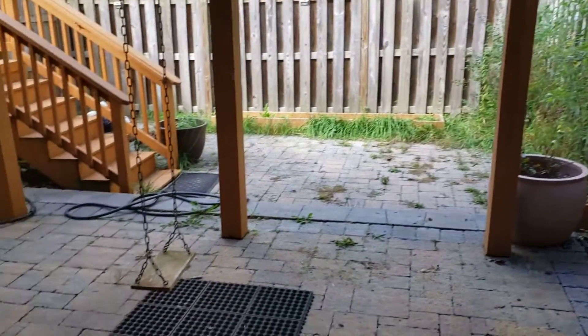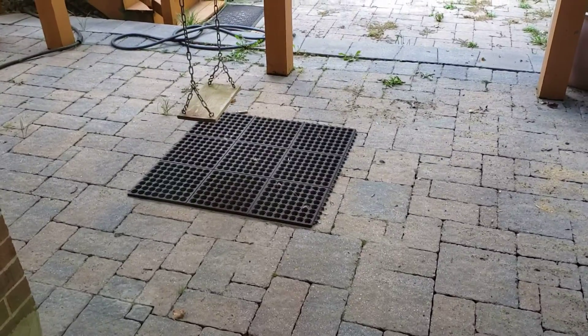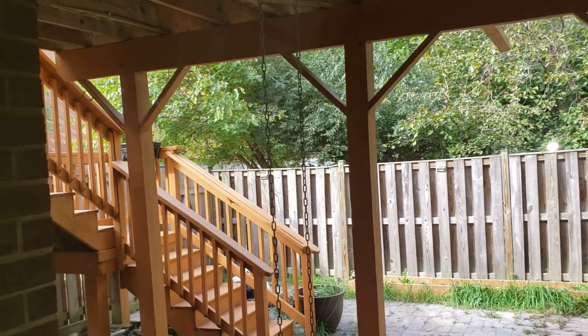Looks like we've got some tomatoes growing up there. Mostly paved over, which is nice — not a lot of grass to take care of.